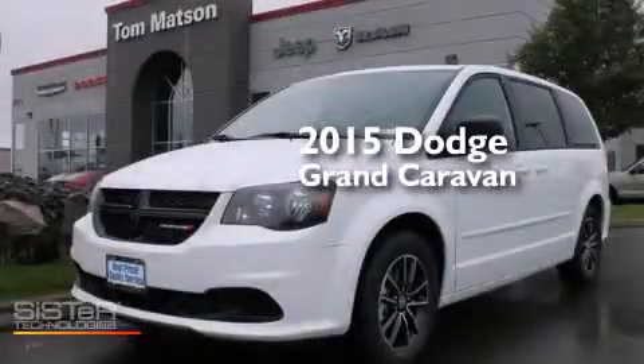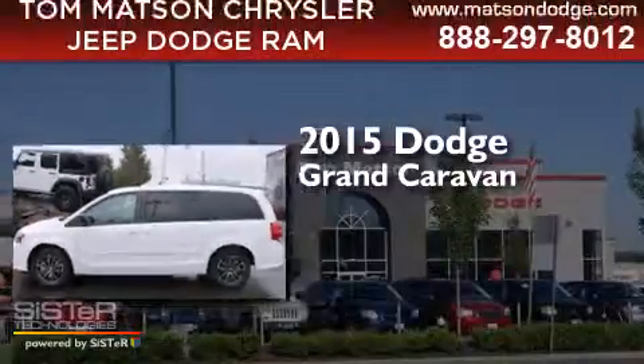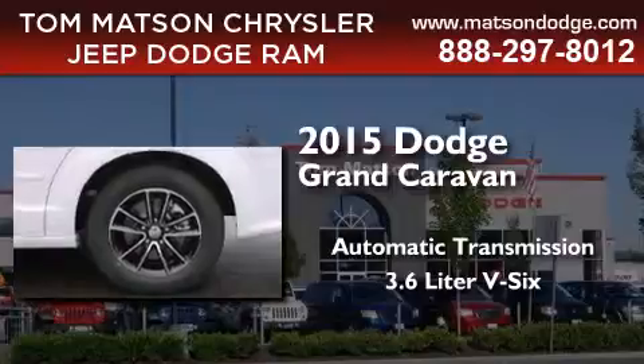This is a brand new 2015 Dodge Grand Caravan. This minivan has an automatic transmission and a 3.6 liter V6.